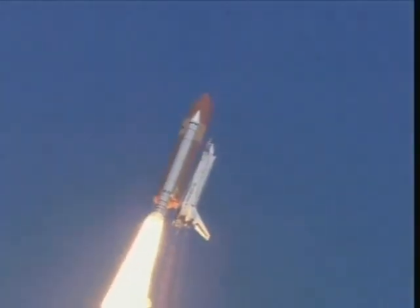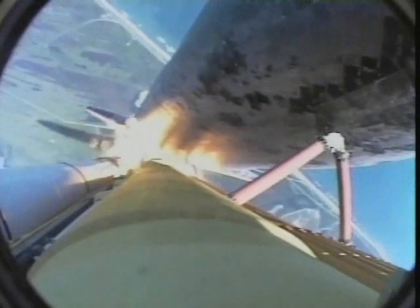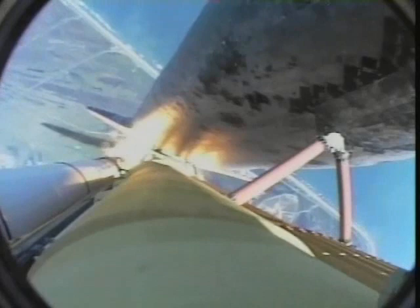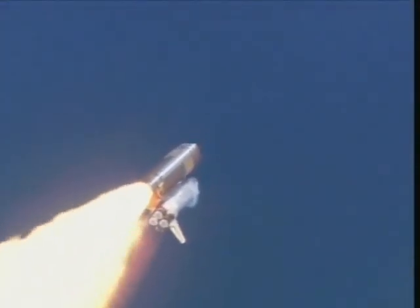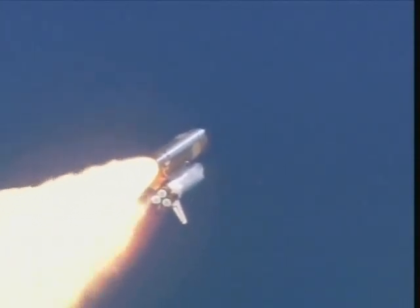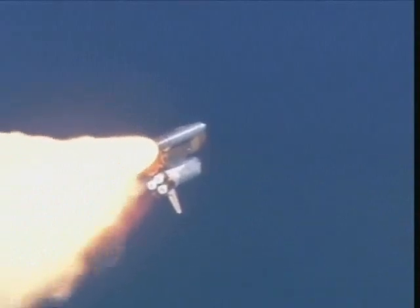Houston's now controlling. Commander Eileen Collins confirming Discovery is rolling onto a course for rendezvous at the International Space Station. 30 seconds. Discovery is traveling 400 miles per hour. Altitude 12,000 feet. This is a view from a camera mounted on Discovery's external fuel tank. Three engines on Discovery are now throttling down to two-thirds throttle to prepare the spacecraft to pass through the area of maximum air pressure and go supersonic.